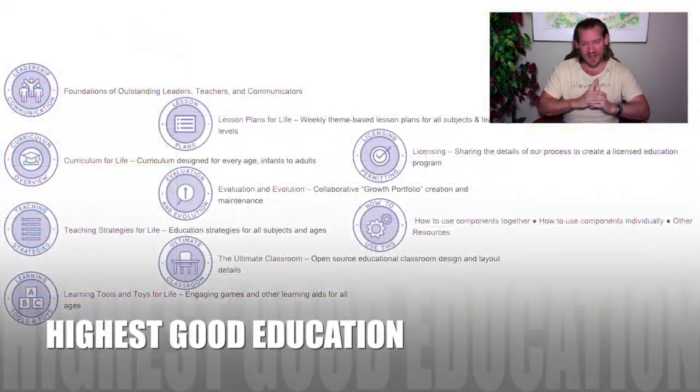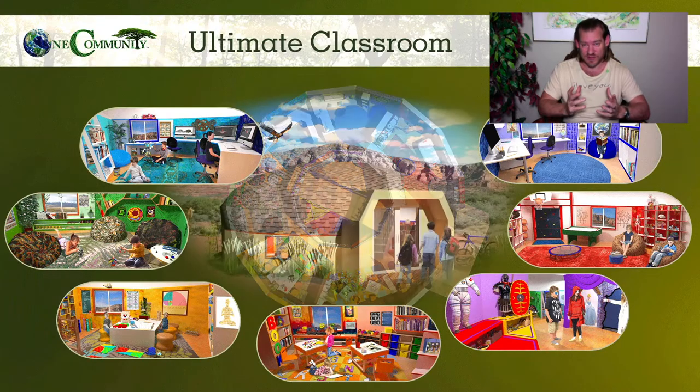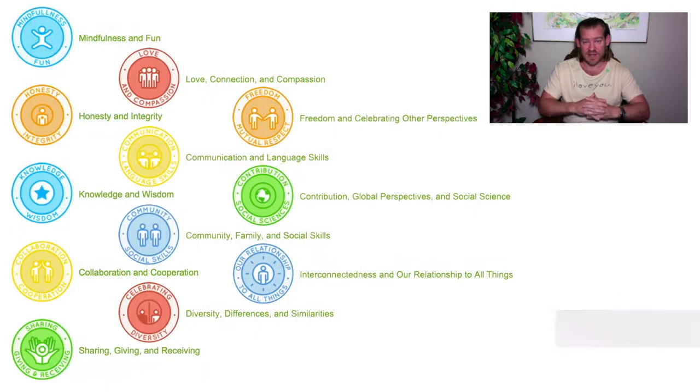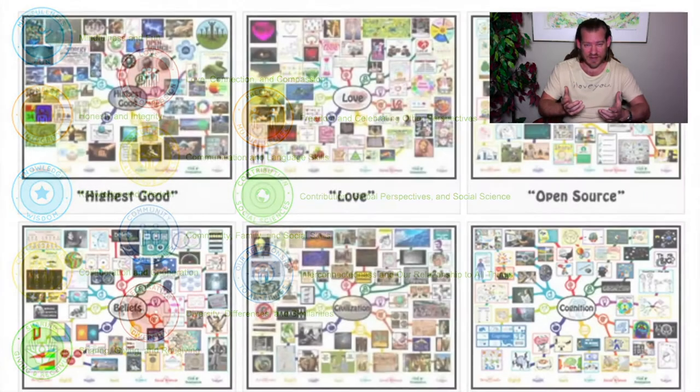Creating open source collaboratives for a global cooperative, working together to evolve these plans, further develop them, and to build teacher demonstration hubs around the world to make this accessible to everybody who wants it and is interested in it, so they can participate in some way or join a community like this and become a part of it if they'd like to.